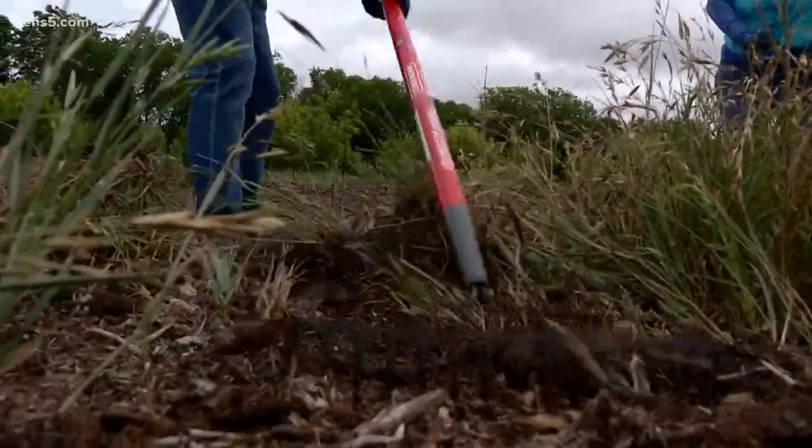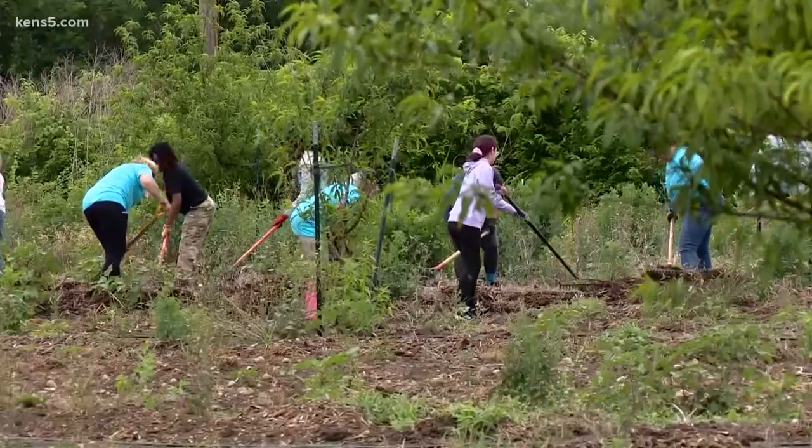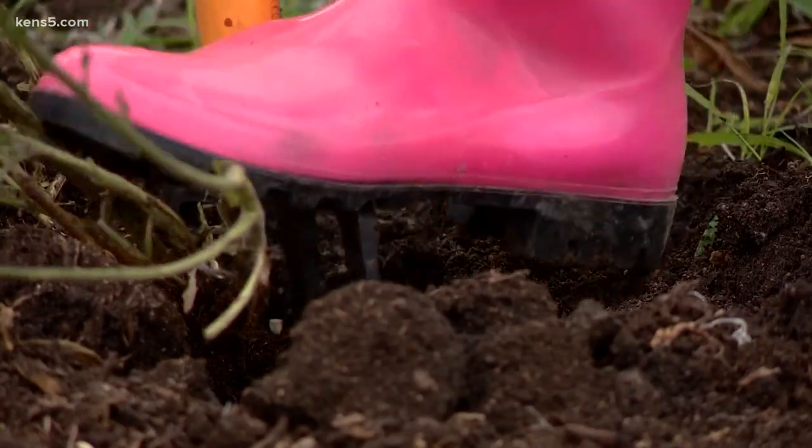Obviously she doesn't do it alone. There are two other paid workers. The rest — they have anywhere from five to nine thousand volunteers. These volunteers are from one of the Charles Schwab offices in town.